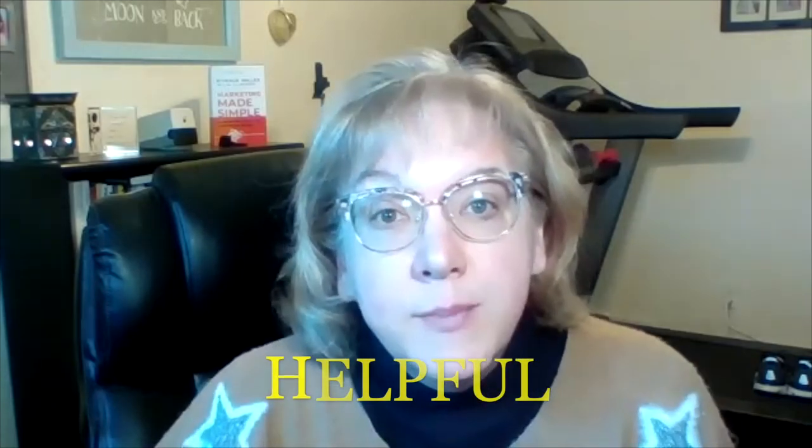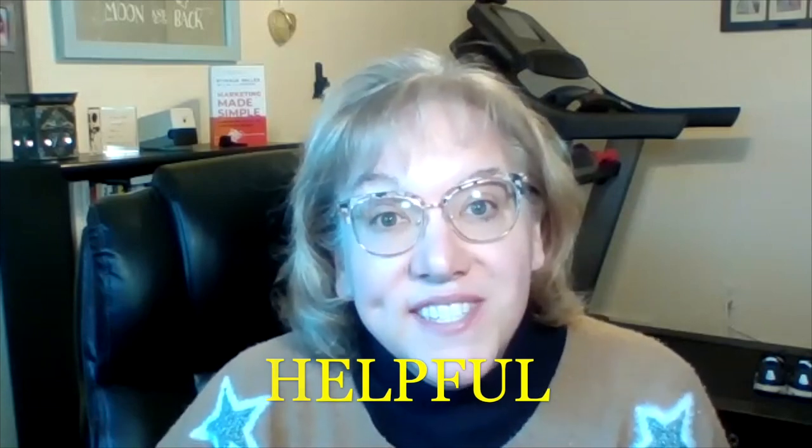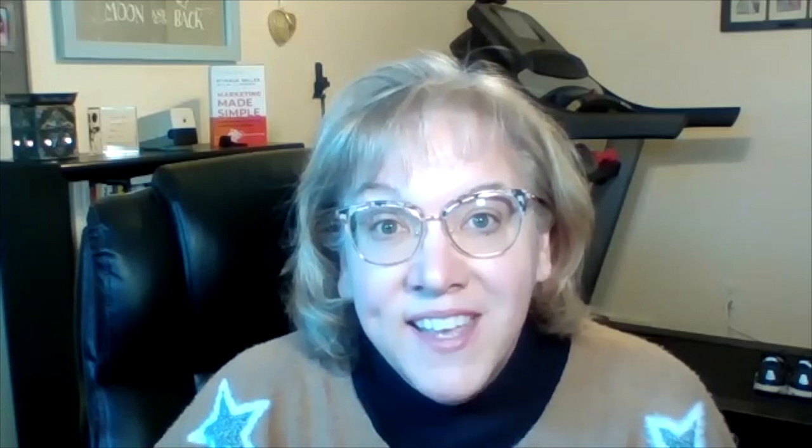If you like this video, please let me know by liking it below, subscribe, and share it with your fellow practitioners. Comment with the word 'helpful' — this lets me know what kind of content resonates with you and what we should focus on in the future. This is Lisa Wozniak with Woz Marketing, helping you navigate your yellow brick road. Have a great day everybody.